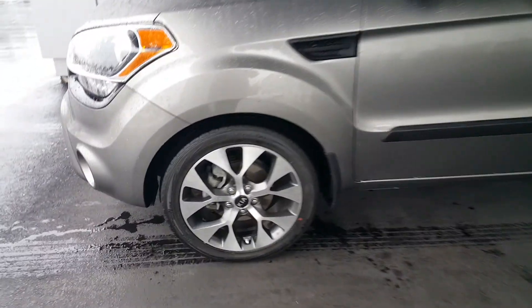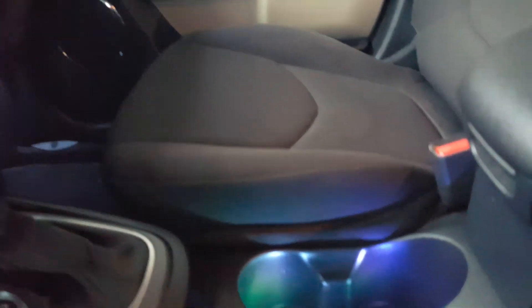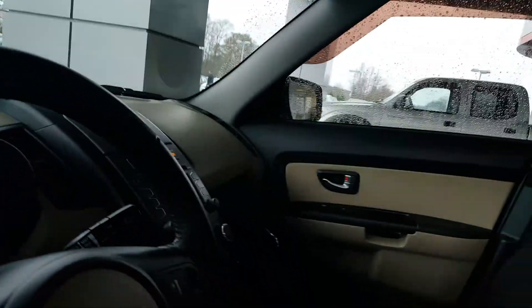Check it out — look at the alloy wheels on it. This is a one-owner, clean local trade with no accidents. I want you to know that. If you look right here, check out the ambient lighting in the cup holders. That's also on your foot wells. Got a unique houndstooth interior. Got a moonroof here. Oh yeah, it's loaded up, I'm telling you.